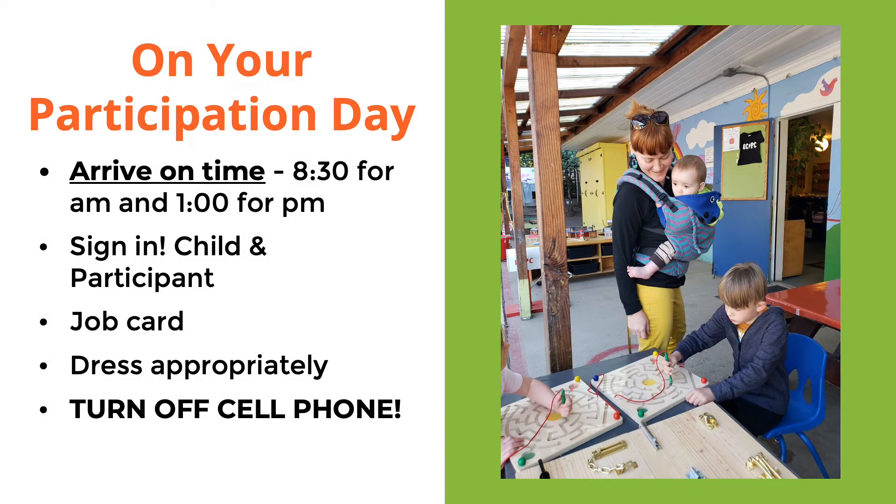What to do on your participation day: please arrive on time at 8:30 for the morning program and 1 p.m. for the afternoon program. Next, please sign in. Sign in your child, make sure that they have their bags in their cubbies and are all set, and then you'll sign yourself in at your program's board. There will be a schedule and a sign-in sheet on the board along with the job cards. Please sign in and be honest about the time that you arrived.